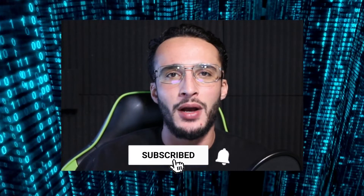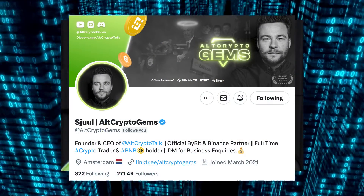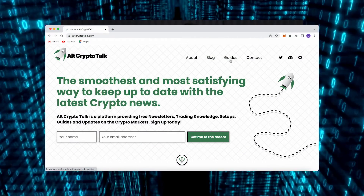Be sure to smash that like and subscribe button. Leave a comment if you have any questions and follow us on Twitter at AltCryptoGems for daily crypto content. Check out our website for frequent guides, project reviews, articles, and everything crypto related. Let's jump straight into the video.